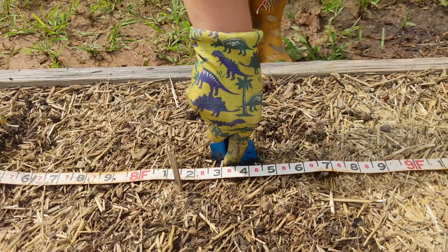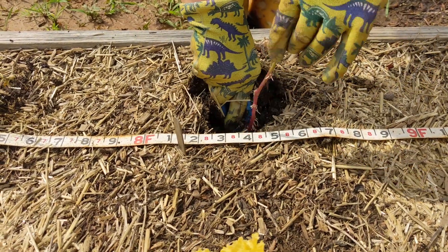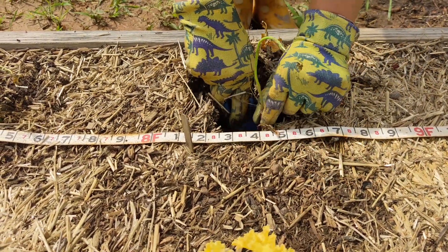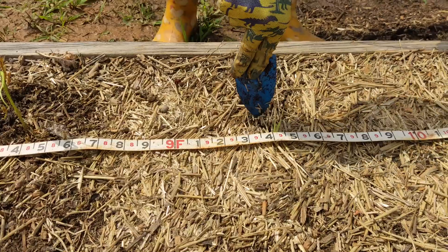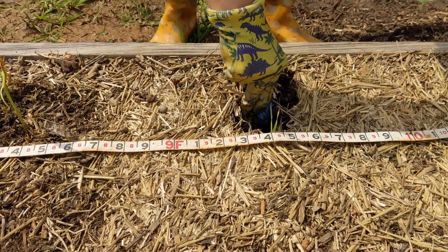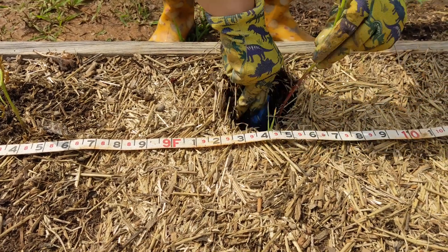We received our sweet potato slips and needed to get them into the garden. Each plant was spaced 12 inches apart from the previous one. Using a small plastic trowel, Ashley made a spot for the slip and lightly compressed the soil to hold the plant in place.